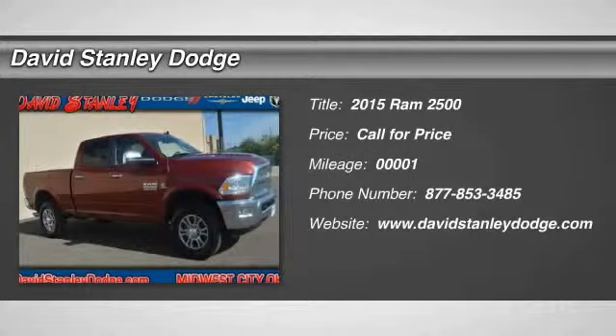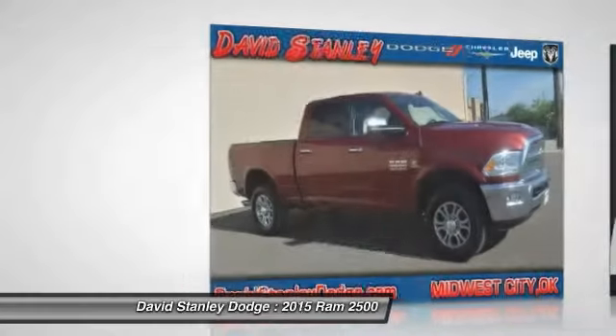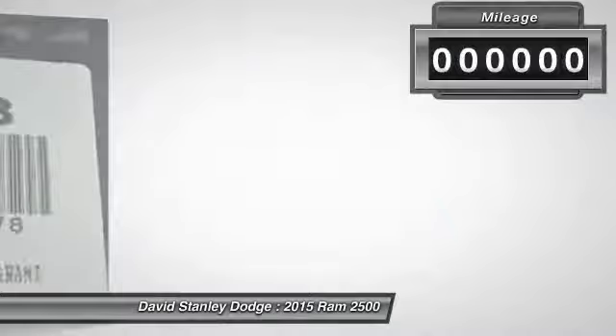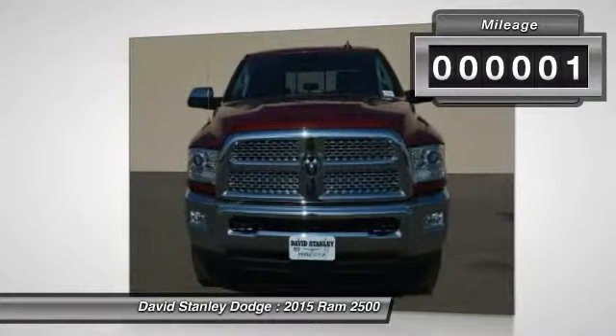The 2015 Ram 2500. Dodge Ram 2500 is the 2010 Truck of the Year winner. It is the hardest working truck in the tow business. This vehicle has less than 100 miles.